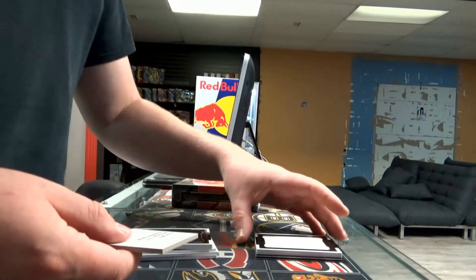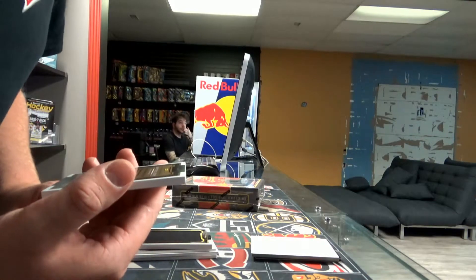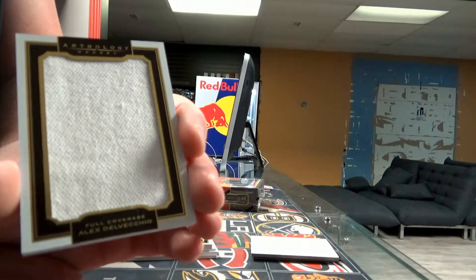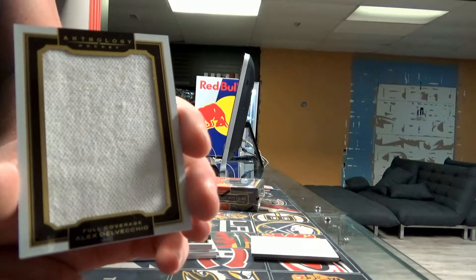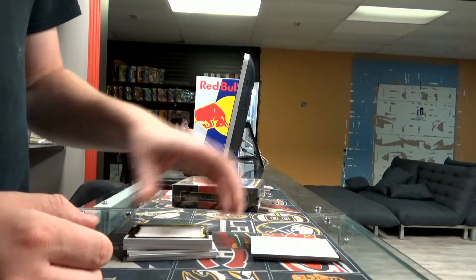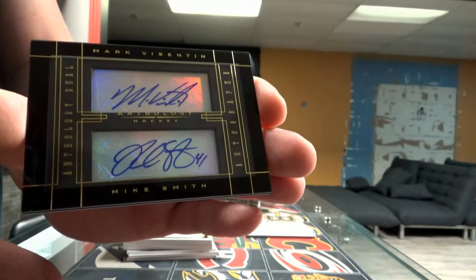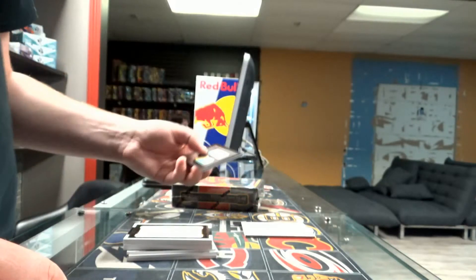Next one we have — not our full coverage, the old one. FC-17-34, Alex Delvecchio. It's the Detroit Red Wings, I think. Number 34? Yeah. The Red Wings — Alex Delvecchio, it's the old one. Detroit Red Wings, numbered out of 99. And the last one is the dual autograph for the Arizona Coyotes — Mark Vesinton and Mike Smith. I like it. Nice dual autograph.